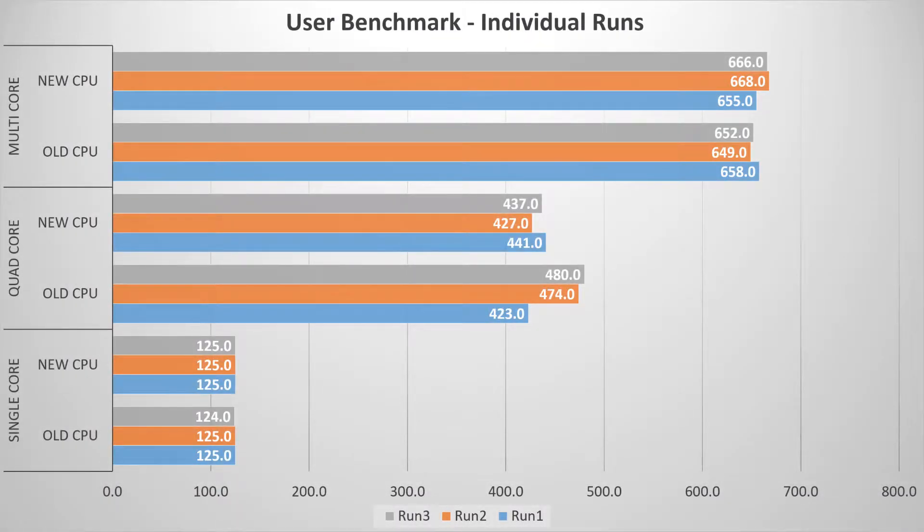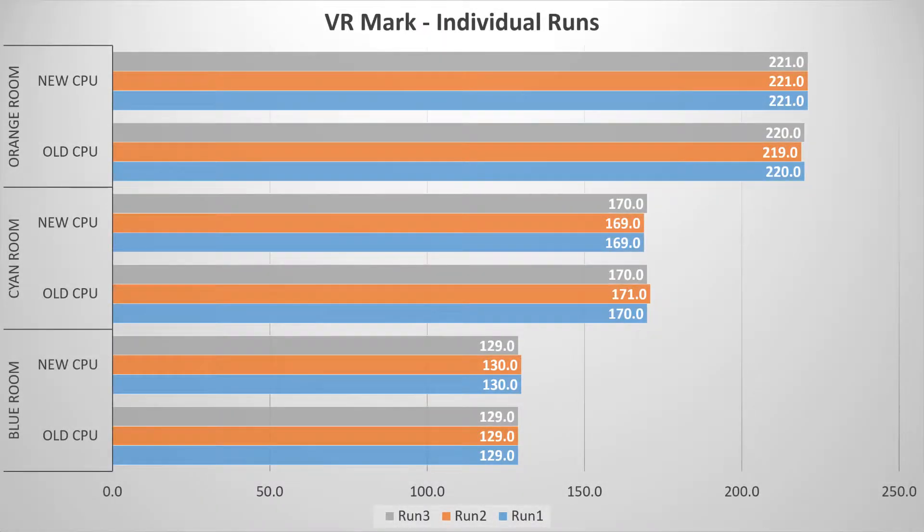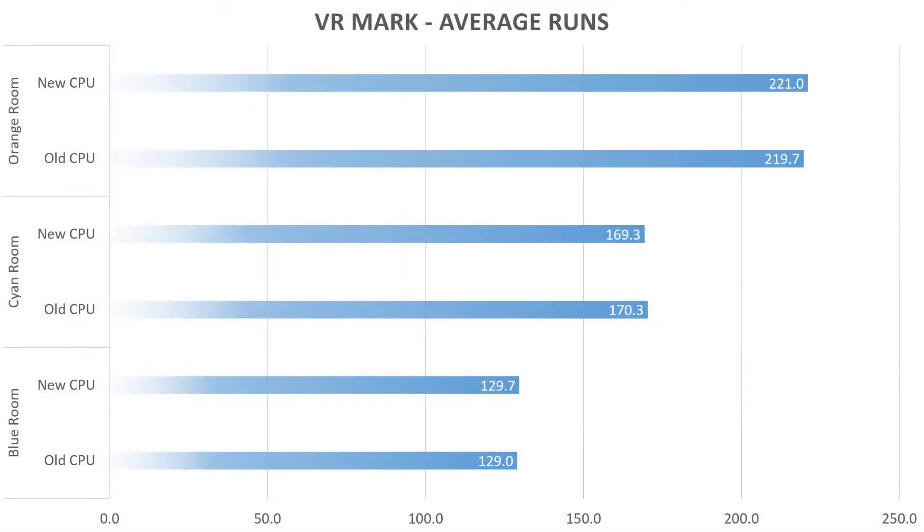The UserBenchmark test was an opportunity for CPU differences to shine in a different light, but there really wasn't much difference at all. If the CPUs were going to perform noticeably differently, this test would have been likely to show it. There is a slight improvement on the quad-core test for the old CPU, but that's counteracted by a slight improvement in multi-core results where the new CPU scored slightly higher. The VRMark test — a graphics card dominant test with a slight physics-based aspect — also found no differences, which was expected but still interesting.